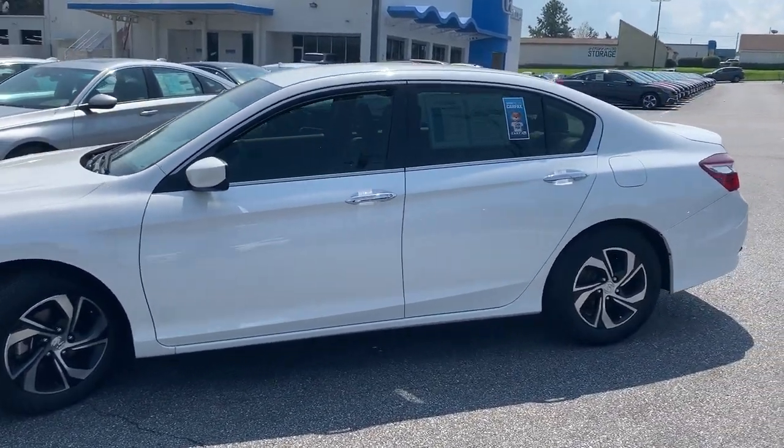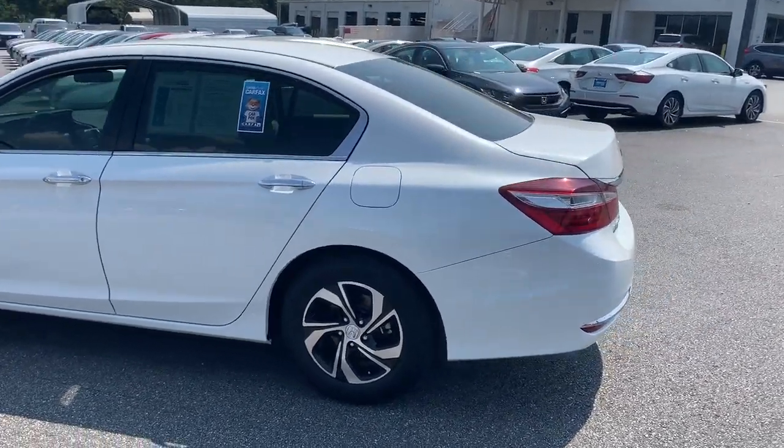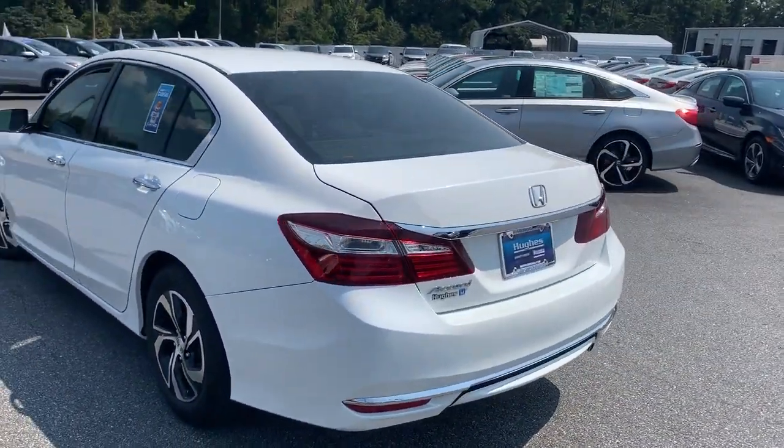This is a one-owner clean Carfax vehicle. All of the service is up to date. This vehicle also does have four brand new Continental tires on it.